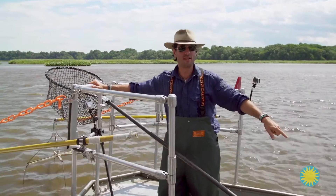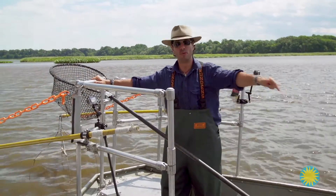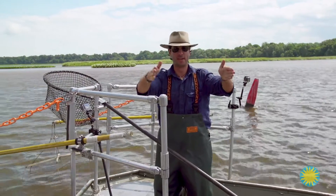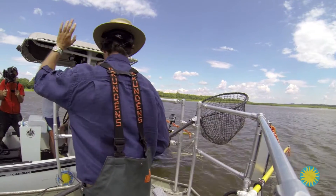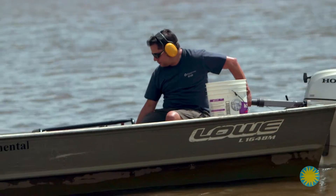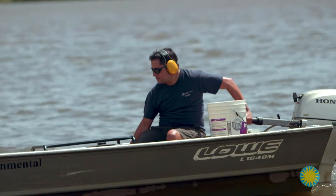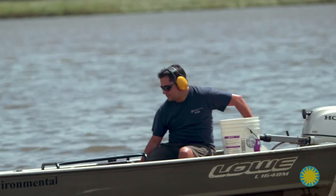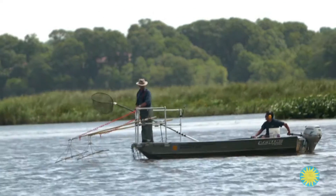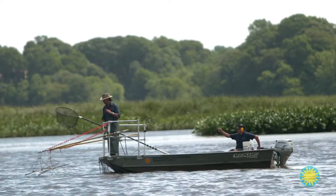We're about to turn the generator on — it's going to get noisy. And more importantly, we're about to electrify this region, so you are going to move away — about 100 feet — for your own safety. All right, we're live. We're fishing.